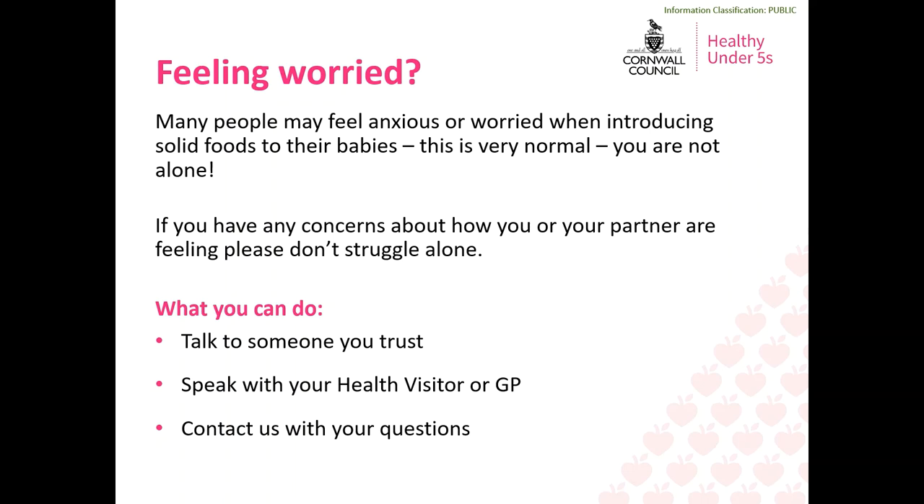It's really common to feel anxious or worried around the time of introducing solid food to your baby — it's completely normal and you won't be alone if you feel like this. If you have any concerns about how you or your partner or anyone in your family are feeling, please don't struggle alone. Talk to someone you can trust, speak with your health visitor or GP, or contact us with your questions and we'll be happy to help where we can.